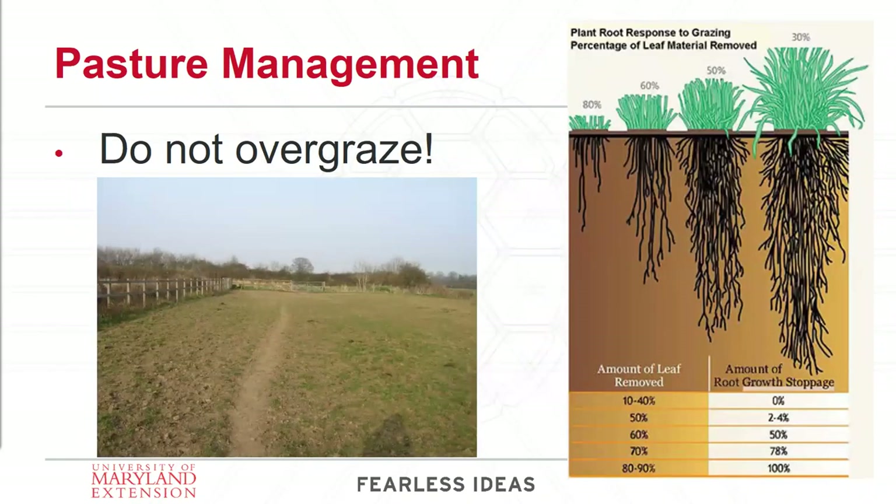Let's touch on pasture management — really what I'm talking about is maintaining adequate leaf material in your plants so that you're not stressing them too much. Don't overgraze. Your pasture should not look like a putting green. Those plants need to have leaf material in order to function and be healthy. Looking at the graph on the right, it shows a grass that's been clipped at either 30, 50, 60, or 80 percent. When you remove leaf material through grazing or mowing, you're also effectively reducing the amount of roots that plant has as well.